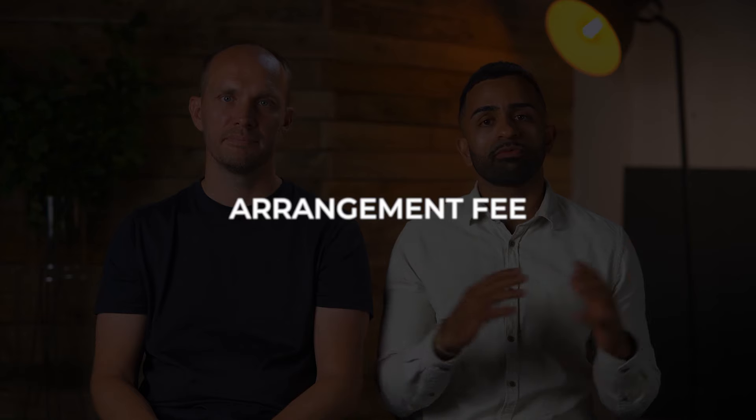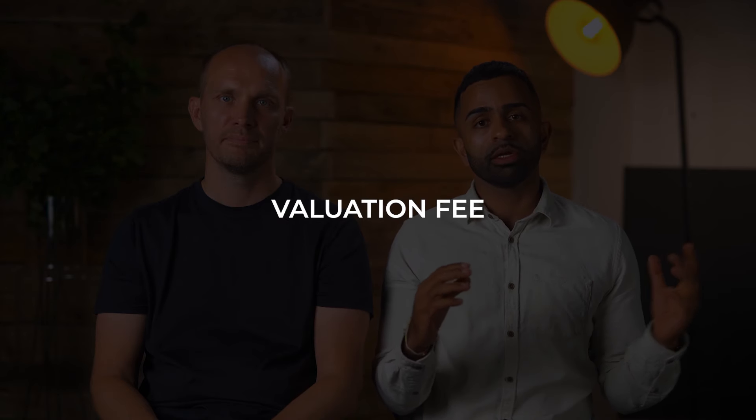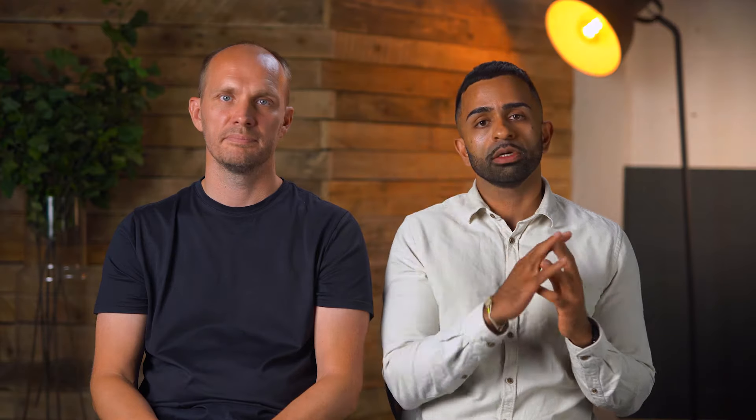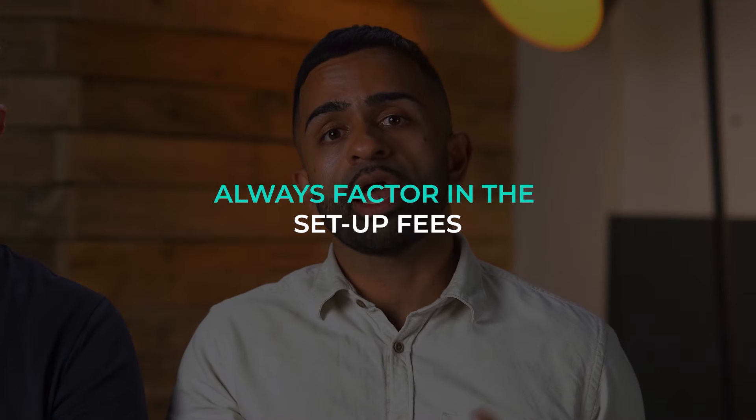Secret number four: the lowest interest rate might not necessarily be the best rate for yourself. For example, a lender offering the lowest rate on the market may have high setup fees — it could be a high arrangement fee, a valuation fee, or if it's a remortgage, some legal work to pay. However, there might be a lender offering no arrangement fee, no valuation fee, and free legal work on a remortgage, but with an interest rate that's a smidgen higher. So make sure you factor in any setup fees when arranging your mortgage.